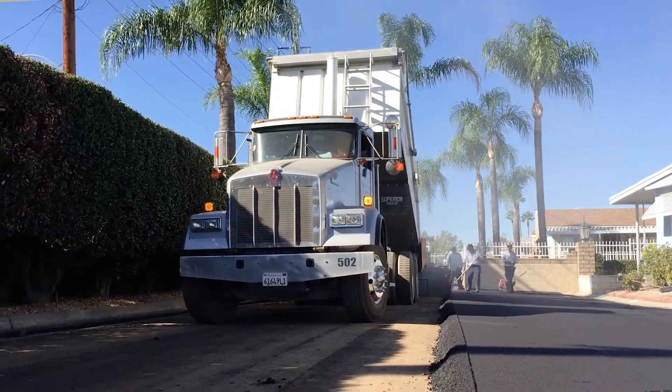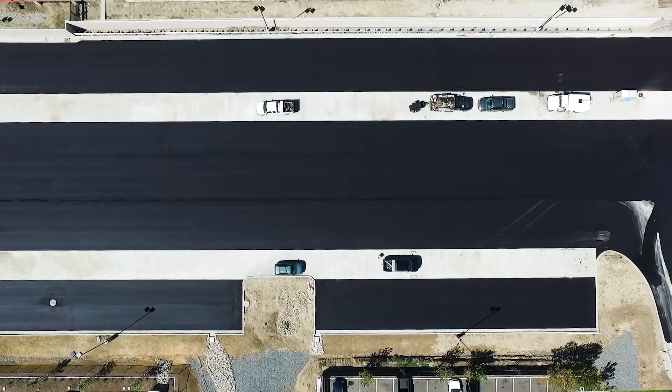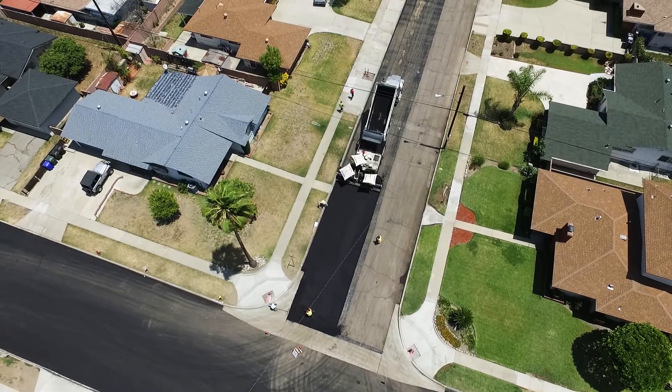Next time you're at the mall or getting groceries, check out the parking lot or the road that got you there. More than likely, it was Holiday Rock who supplied the asphalt.